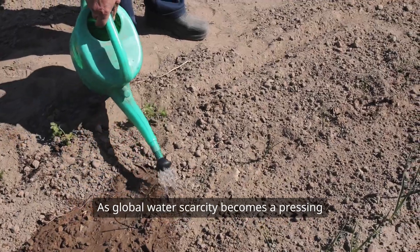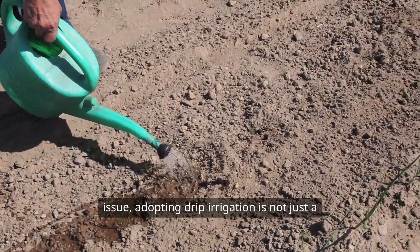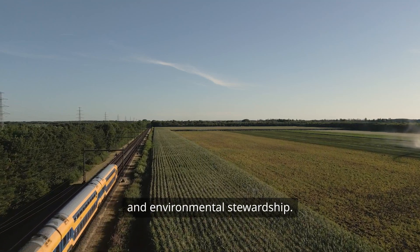As global water scarcity becomes a pressing issue, adopting drip irrigation is not just a smart choice for farmers. It's a crucial step toward sustainable agriculture and environmental stewardship.